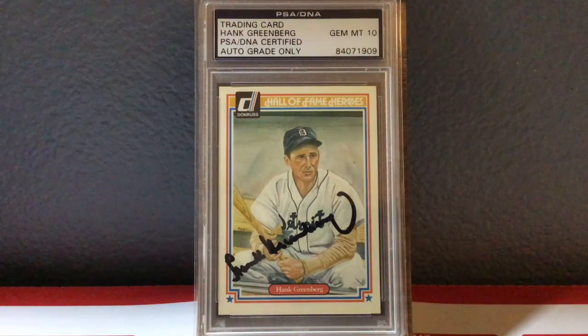Next up we have Hank Greenberg, first baseman for the Detroit Tigers for years and years. This autograph is just beautiful to me because it's one of my favorite sets of all time to have autographed — the 1983 Donruss Hall of Fame Heroes. This will not be the last card you see from this set in this video. Hank Greenberg has such a cool, unique autograph, and I love that this is graded a Gem Mint 10. Greenberg's one of the greatest players of all time for the Tigers. So there you go, Hank Greenberg, '83 Donruss Hall of Fame Heroes autograph.